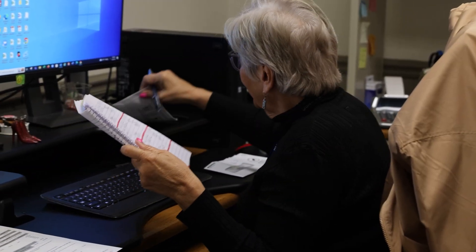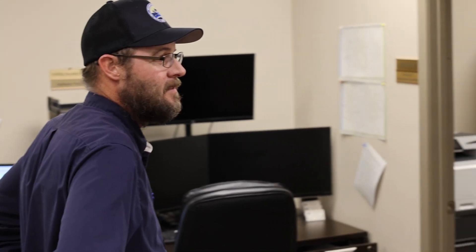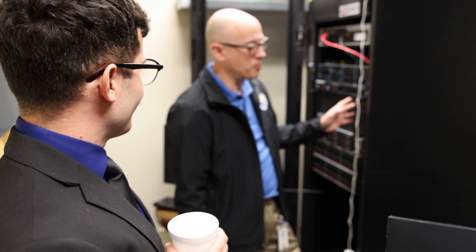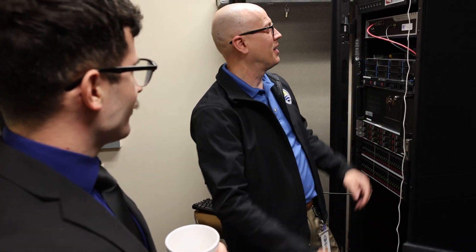We have a team of engineers, analysts, and inspectors in our planning and construction division that approve plans for private connections to our systems like new housing developments and factories. We have IT staff, meter readers, and others that work behind the scenes to make sure that you can have confidence day and night that the service we provide to you is both high quality and reliable.